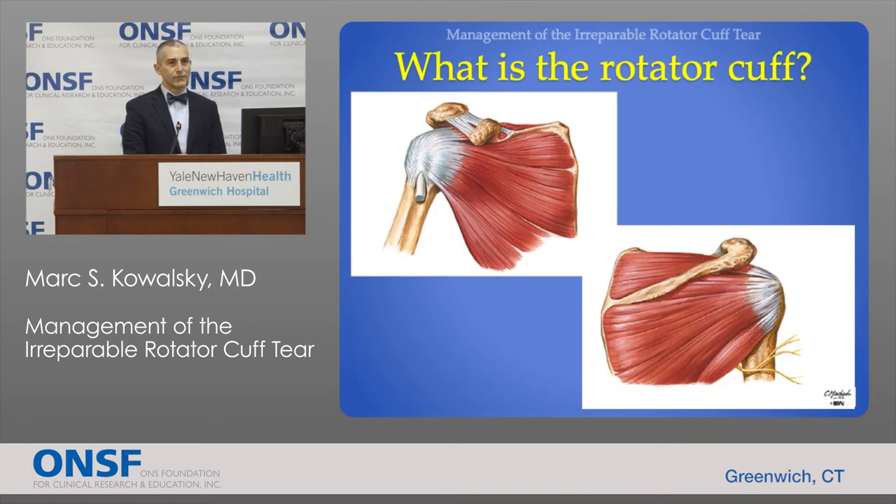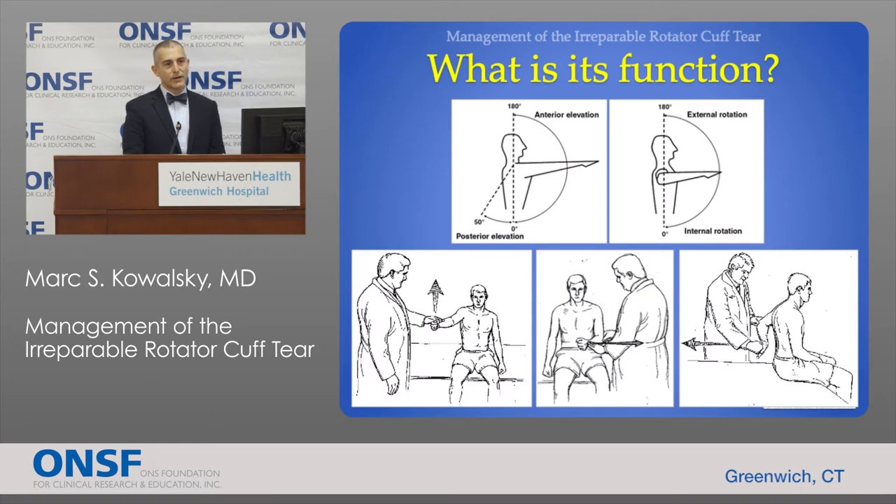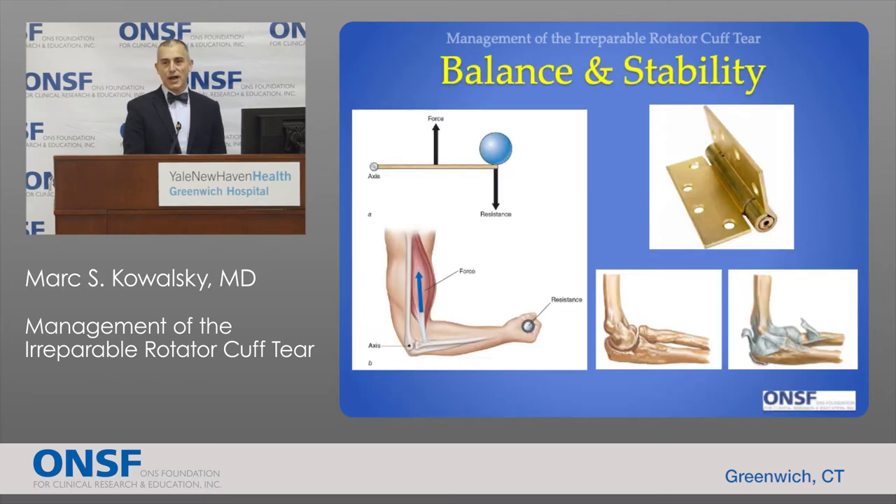The rotator cuff is comprised of four muscles that originate on the shoulder blade and make their way out to their attachment site behind the ball of the ball-and-socket joint. As they make their way out to the joint they fuse to form the single rotator cuff tendon. The rotator cuff is responsible for moving the arm in space — it helps to elevate the arm, abduct it away from the body, and rotate externally and internally. But even more important than its job in moving the arm is its job in maintaining balance and stability of the joint.